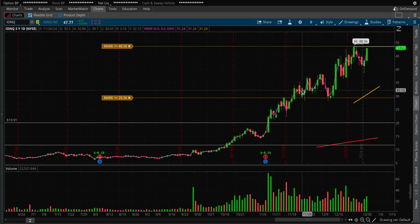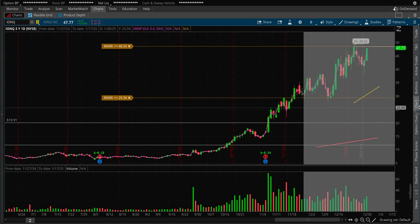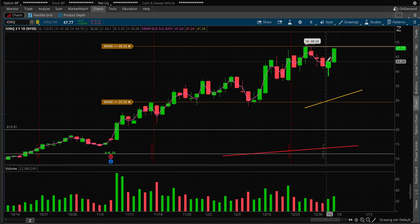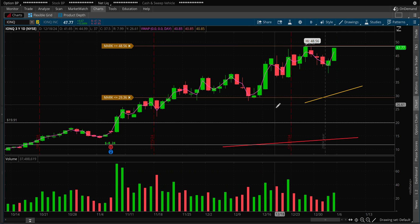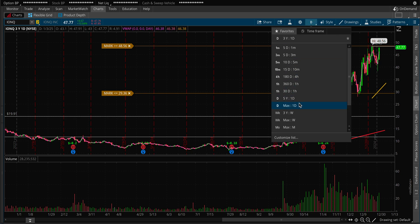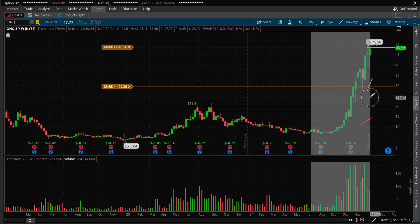All right guys, another quantum computing stock — IonQ. We're taking a look at this name today, which is up almost 10.8%. 47 to 48-50 is your resistance. Is it looking like a bullish stock? I mean if you're fighting this name right here, probably it is not looking like a bearish chart. What I was following for the last few weeks is just to have an idea of what quantum names in general are doing. This stock has gone up 34 times in the last two months, just like every other quantum name.